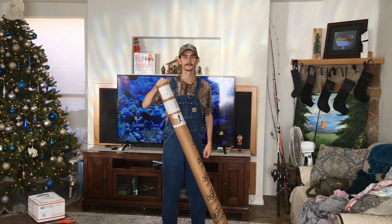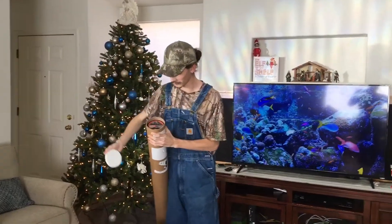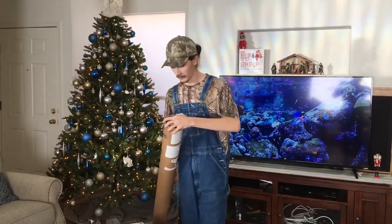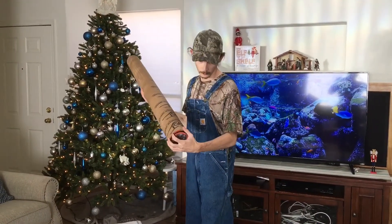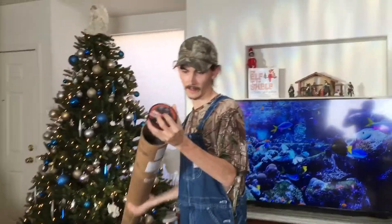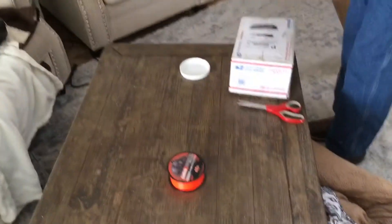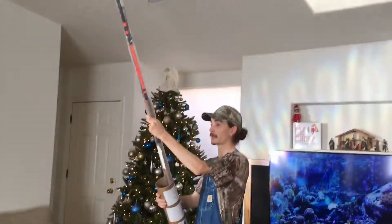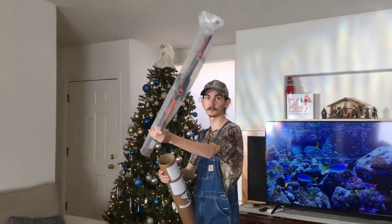Let's open it up. Right on top they put my Whisker Seeker mono — 500 yards of that. And right here we got my rod: medium heavy, nine and a half foot casting, two-piece.